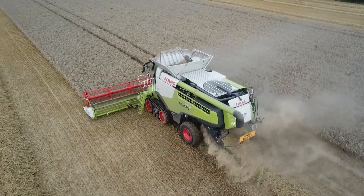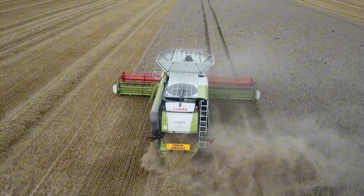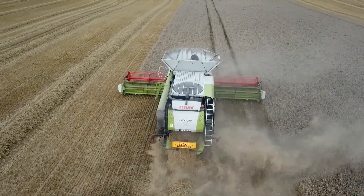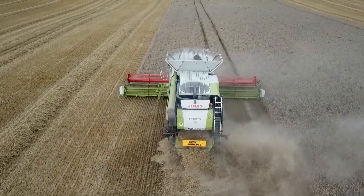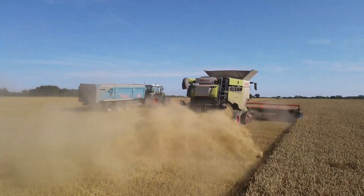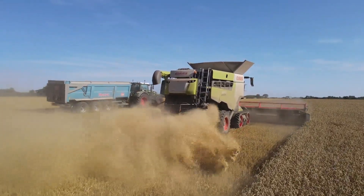Another highlight is its cruise pilot system, which ensures the machine maintains a stable harvesting speed throughout the process. Additionally, with its unique air filtration system, the Klaas Lexion 8900 offers a cleaner and less dusty working environment.